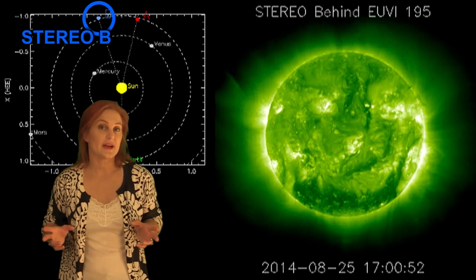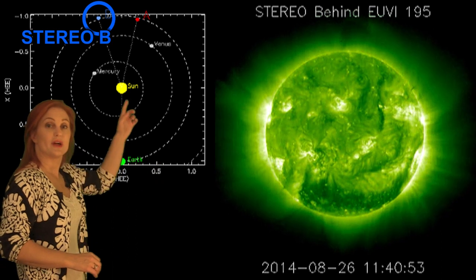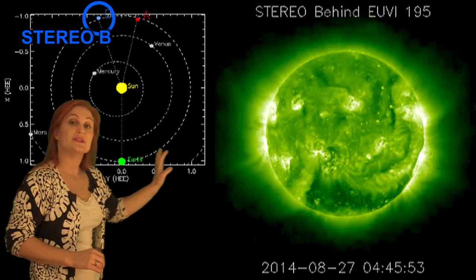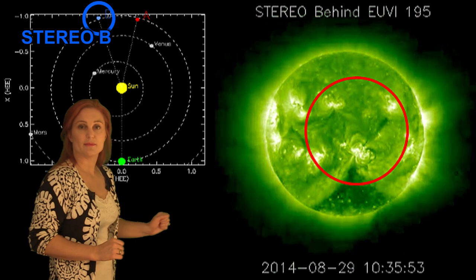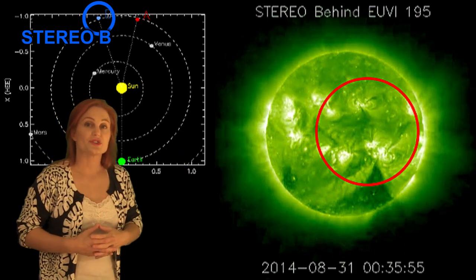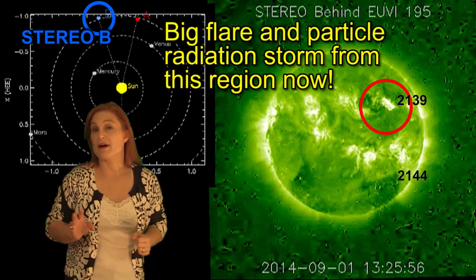So what else does the sun have in store for us this week? This is STEREO — it's our backside monitor. Here's Earth, here's the sun, and here's STEREO B staring at the sun from behind. You can see there are actually quite a few active regions transiting the back of the disk right now, and not a lot is going on in the east limb. But you can see right there — boom — those eruptions? Those are from region 2144, and that should be coming back onto the Earth-facing disk in about four days.